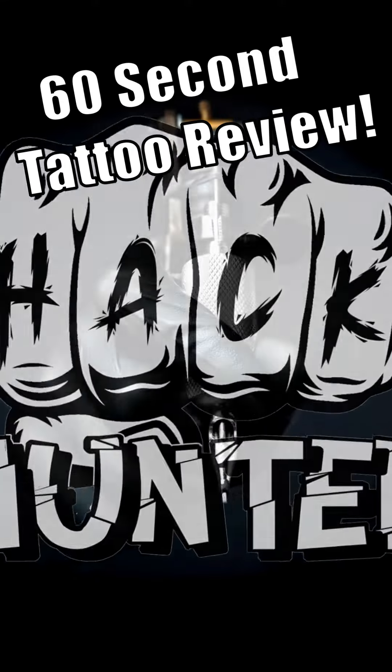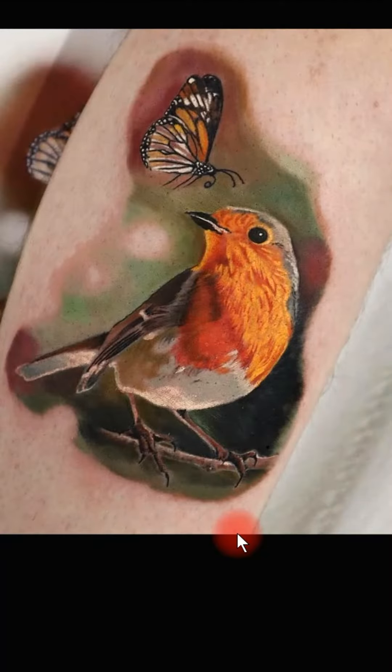Man, you guys are really stepping up your game with some of these submissions. 60 second tattoo review, let's do it!